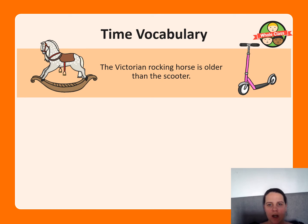The Victorian rocking horse is older than the scooter — what do you think? Is that true or false? For example: 'I think the rocking horse is older than the scooter because it was from the Victorian times.' That could be one of your sentences.